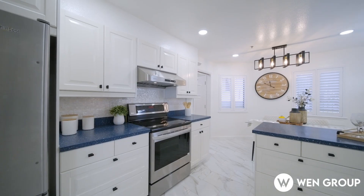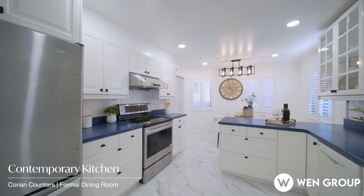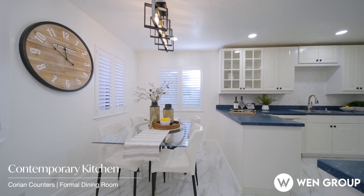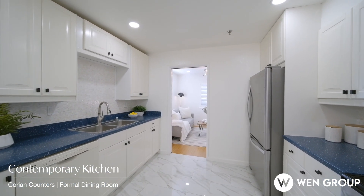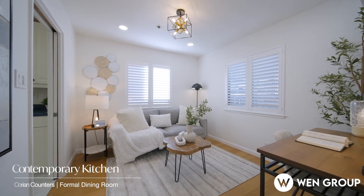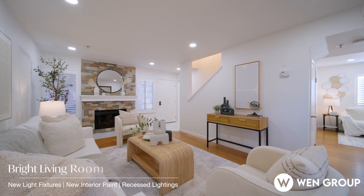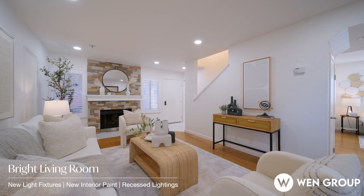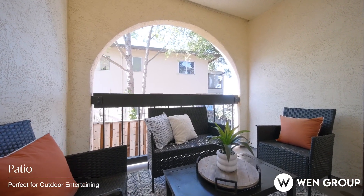Step inside to discover a stylish kitchen with quartz countertops, stainless steel appliances, and a spacious breakfast nook. The kitchen flows seamlessly into the formal dining area, which could also be used as a home office. The open concept living room, complete with a cozy fireplace, leads to a private patio through sliding glass doors, perfect for outdoor relaxation.